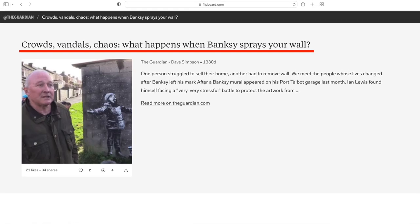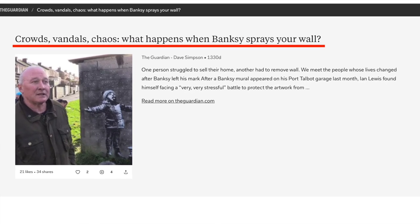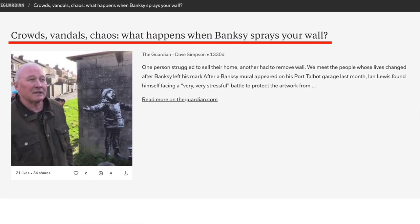Usually when a building owner has graffiti show up on their building they treat it as vandalism and try to get it removed as quickly as possible. But when one of the most famous living artists in the world spray paints your wall, it can be a life-changing experience. In today's episode we'll dive into the story of this LA building hitting the auction block, who Banksy is, and how his artwork has completely changed the way they're marketing it for sale.